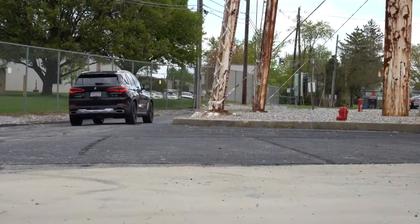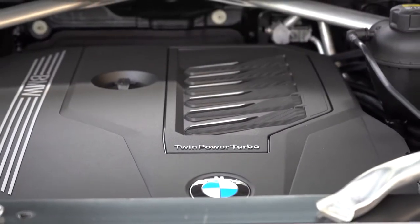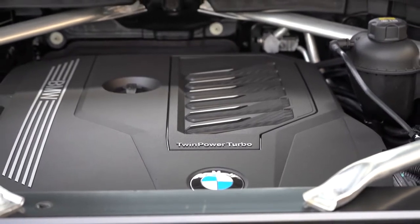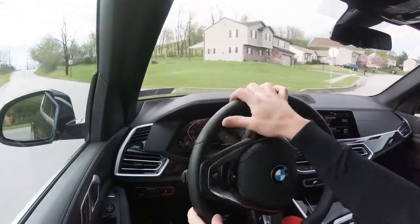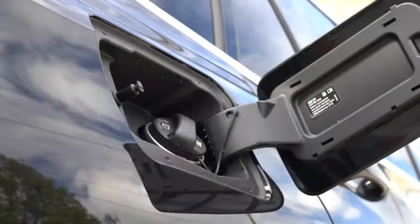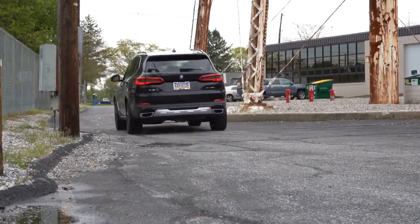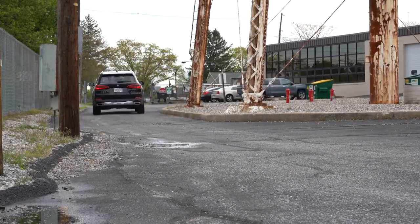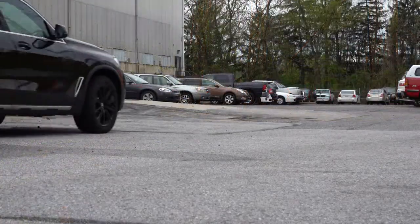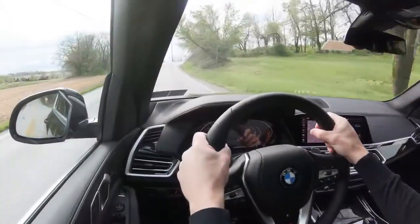The xDrive50i uses a 4.4-liter twin-power turbocharged V8 producing 456 horsepower at 5,200 RPM and 479 lb-ft of torque at 1,500 RPM, all-wheel drive, 8-speed automatic, 0-60 in 4.5 seconds, and 16 city/22 highway. The M50i cranks it further to 523 horsepower and 553 lb-ft of torque, 0-60 in 3.9 seconds, and adds an M Sport exhaust, bigger brakes, and a limited-slip rear differential.